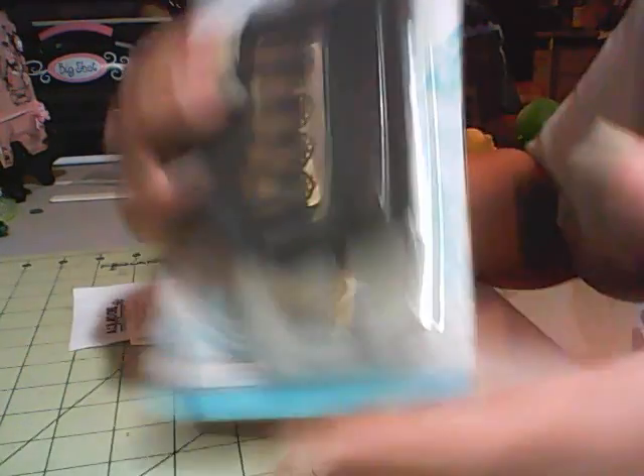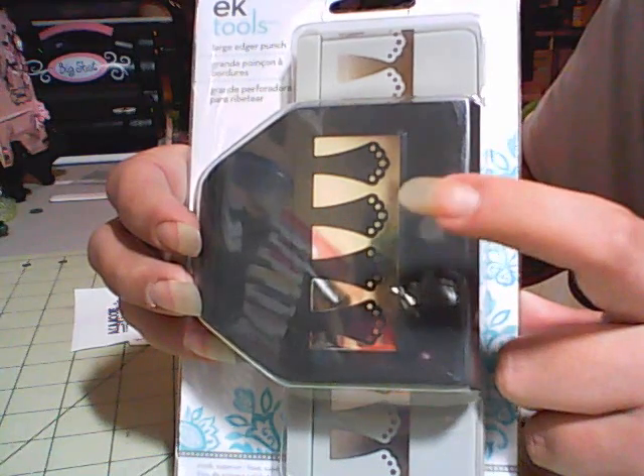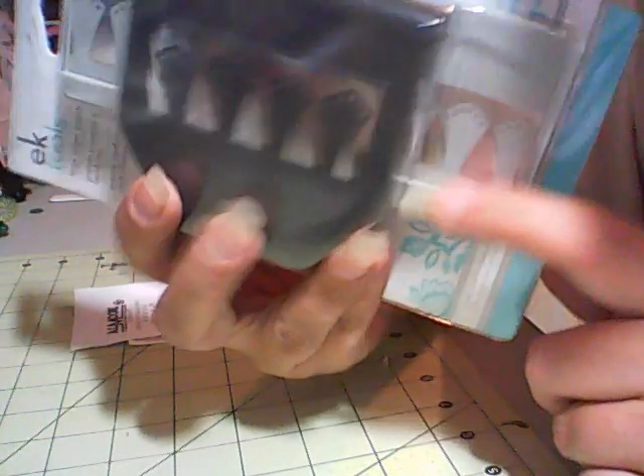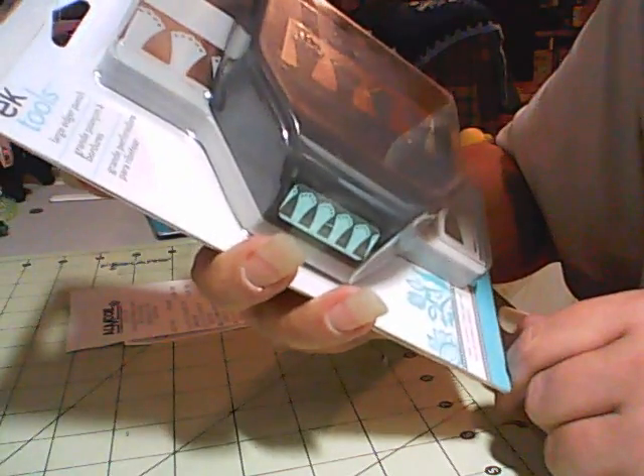Then I ran back to Marshall's. I got this — it's the 3D flower one and it was the only one they had. I almost missed it because it's not in the right box. I got this for Stephanie, who's Vintage Paper Girl — she really wanted it. It was $3.99.